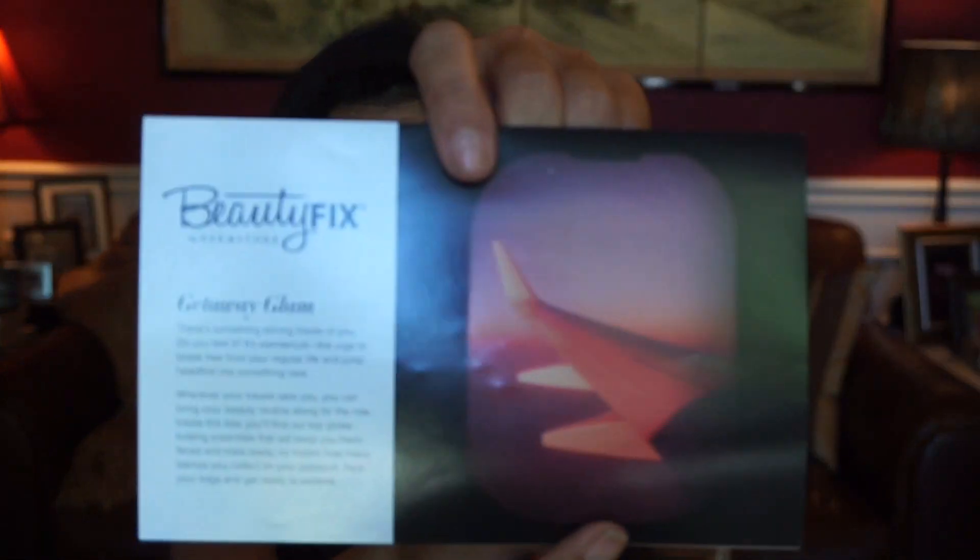I'll list all the different subscriptions and the pricing down below, so you can check that out. Healthy skin and hair begin here — here is a little pamphlet that tells you what's this month's theme. At first I thought that was a sonogram of some sort. Let me get my glasses on. Okay, that is an airplane wing. This month's theme is getaway glam.